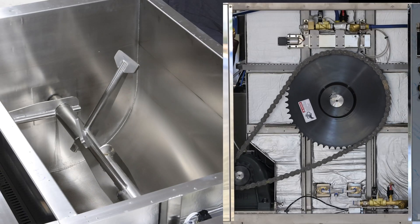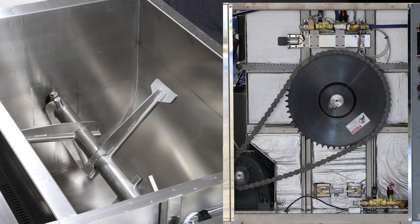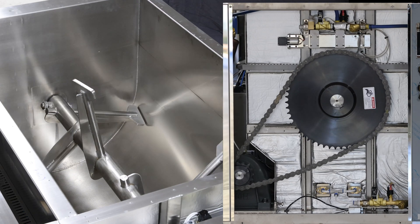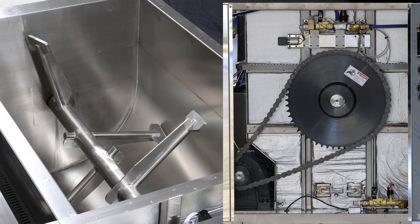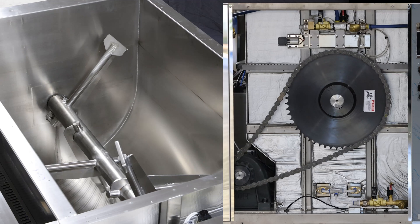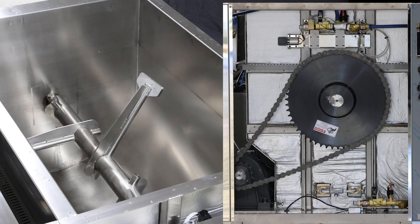Inside the LFC-300 Biodigester, you can see strengthening on the arms and paddles, which are designed for tough environments. The motor, gearbox, chain, and sprocket are all built of strong components designed for easy servicing. Notice how the arms rotate back and forth to aid in the proper processing of your waste.